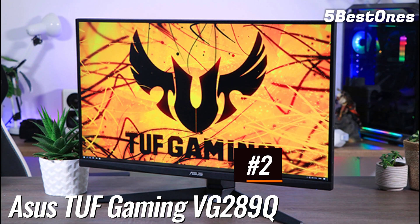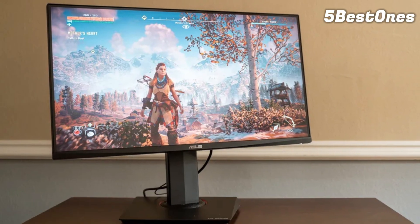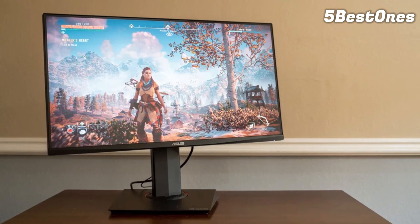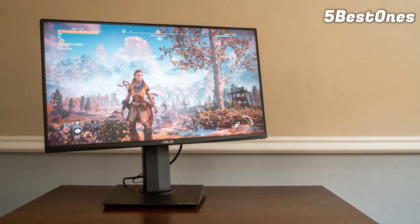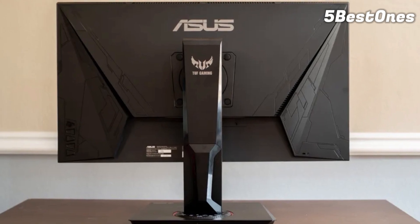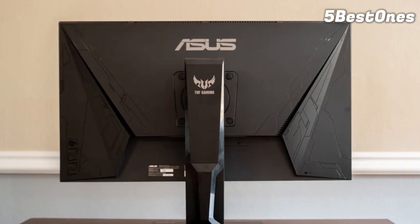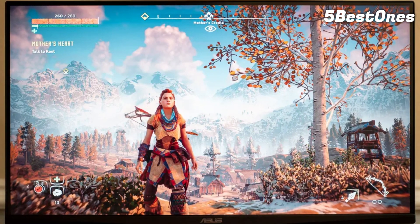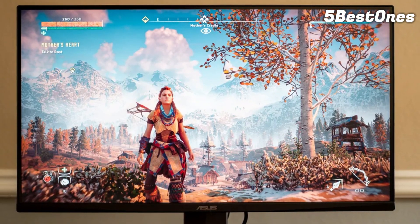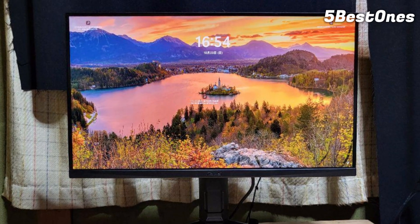Number 2: Asus TUF Gaming BG289Q — the best budget gaming monitor. You're getting a lot of value for your money, especially considering the small price of entry. One of the most affordable 4K gaming monitors right now, this 28-inch monitor can swivel, pivot, and tilt practically however which way you need it. Thanks to its picture quality and a design that is only subtly gaming-centric, this is among the best 4K monitors not only for gamers but for regular users who consume a lot of visual media as well.